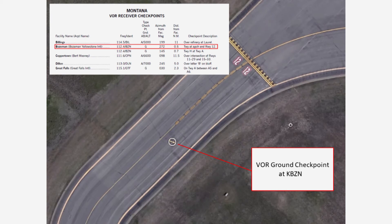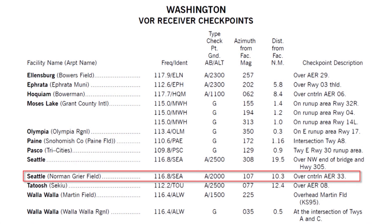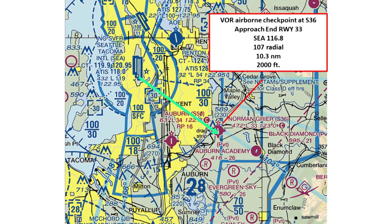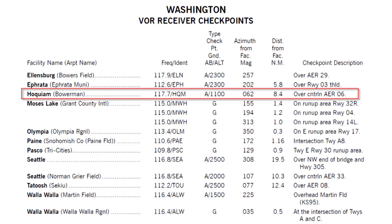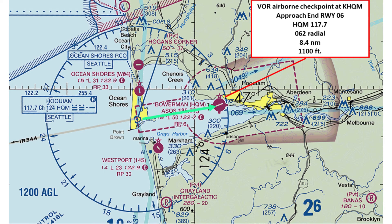Here's an example of a ground checkpoint at Bozeman, Montana. Now here's an example of an airborne VOR checkpoint near Seattle, and here's that checkpoint highlighted on a chart. Here's another example of a listing for an airborne VOR checkpoint at Hoquiam, Washington, and here's that checkpoint highlighted on a chart.